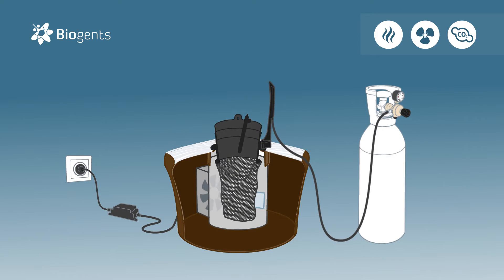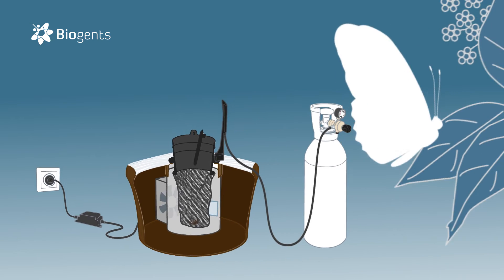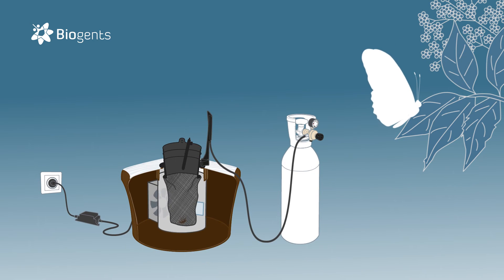Last but not least, to a mosquito, the black funnel centered in a white surrounding is visually attractive. Approaching mosquitoes are lured closer by all these cues and end up in a catch bag where they dehydrate. Beneficial insects like bees or butterflies are not attracted by the trap.